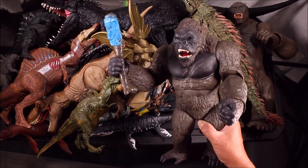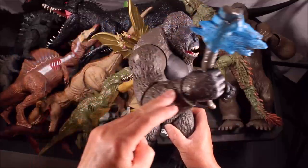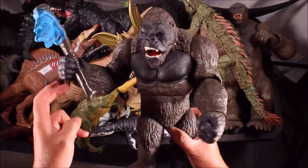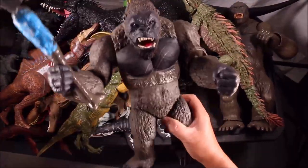We have the punching King Kong from Godzilla vs. Kong with a roar, light-up eyes, and battle-axe. This guy is totally awesome.